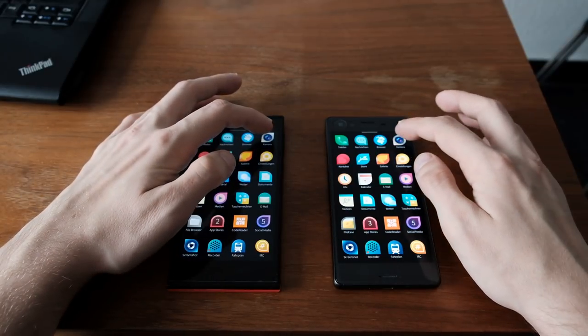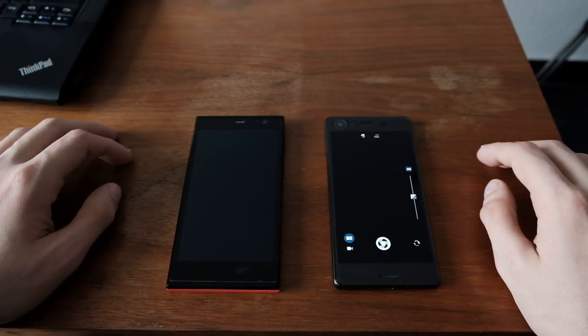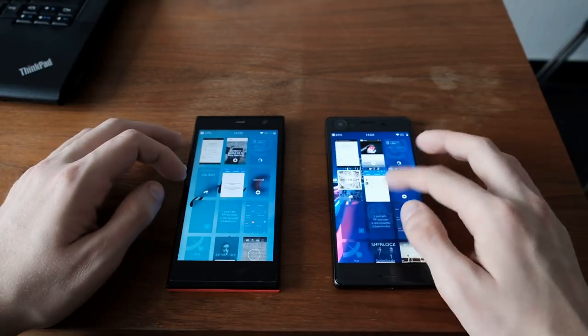The next application is, of course, the camera. Which camera application is faster? I think you guessed it — it's the Xperia X camera application, which launches faster.